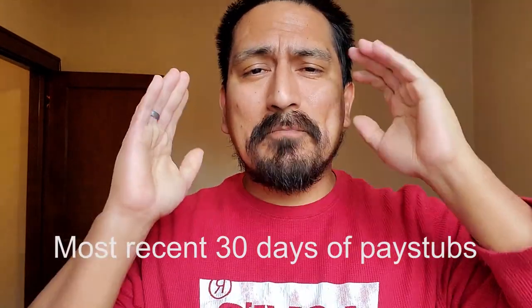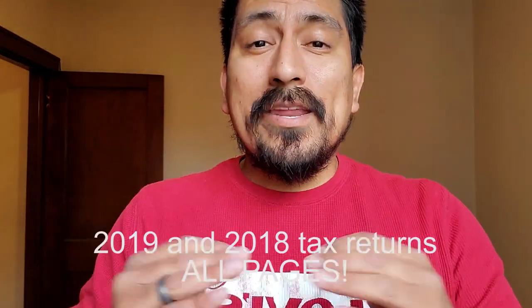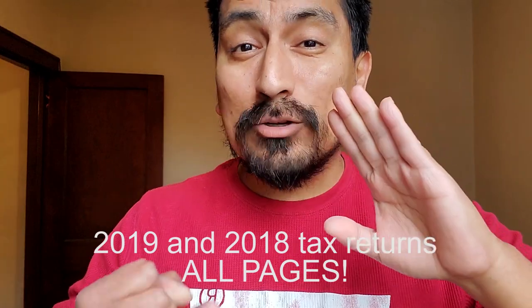I understand you might have lost hours or aren't working as much — I get that, and I'm sorry. But to get you approved, I need at least $2,500 proven with your current pay stubs. If you're self-employed — meaning you don't receive pay stubs, get paid cash, or have your own business — we'll need your 2018 and 2019 tax returns: all pages, all documents, all schedules, everything. If you don't pay taxes and don't have proof of income, I'm sorry — I cannot rent you the home. Don't apply and don't waste your money.